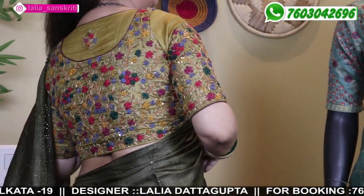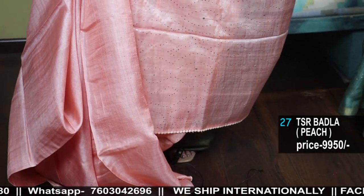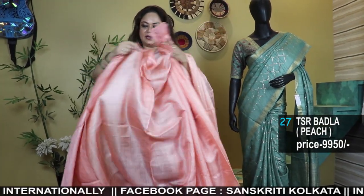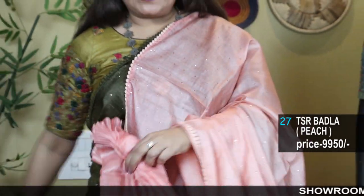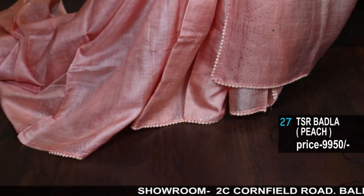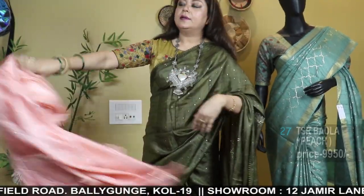The blouse piece is available in more colors at 3,990 rupees — pure Tassar material, stitching charges extra, lightweight soft Tassar. This is a peach shade — a pretty piece, very cute color. The blouse piece will also have Badla work in the sleeves. Very sober, delicate, fresh color, beautiful shade — peach. See, it's beautiful.